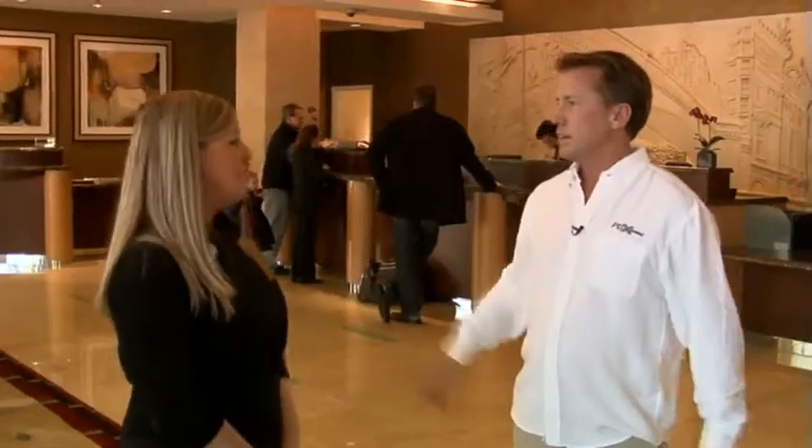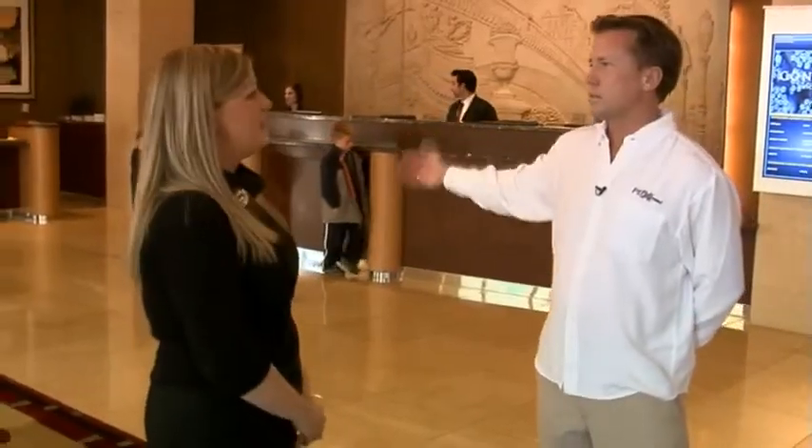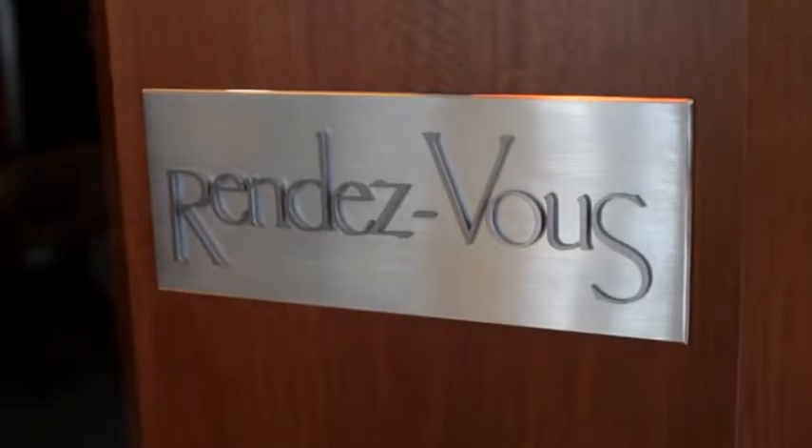Conrad Chicago is our Chicago home this week, thanks to this lovely young lady Christine. What a great property — it's a beautiful property. The building was actually built in 1928-29; it was the McGraw Hill building. And Rendezvous Bar and Grill right over there is a fabulous place for guests and local travelers.